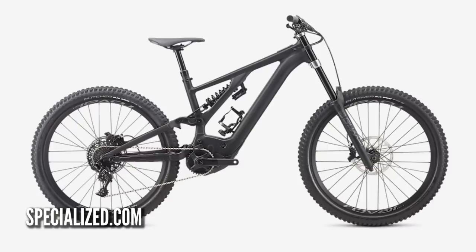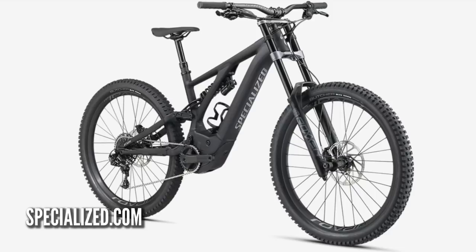What about long travel? The Specialized Kenevo — 180mm front and rear — either a single crown version or a dual crown version. That's going to be on the list.